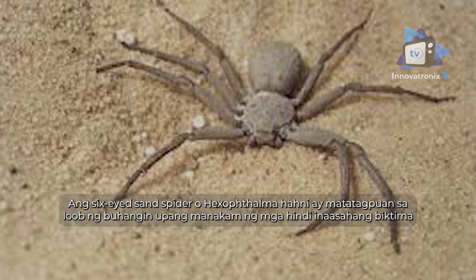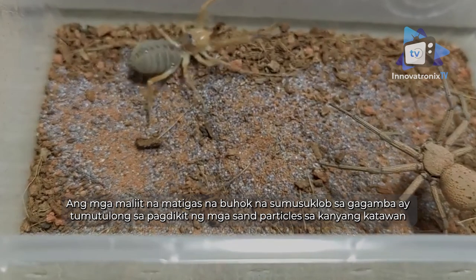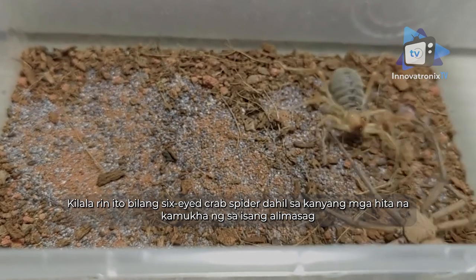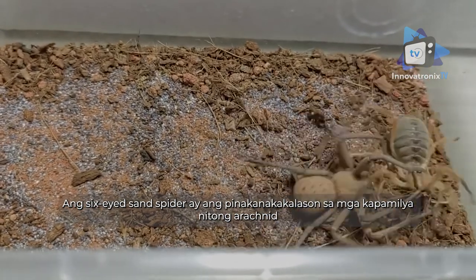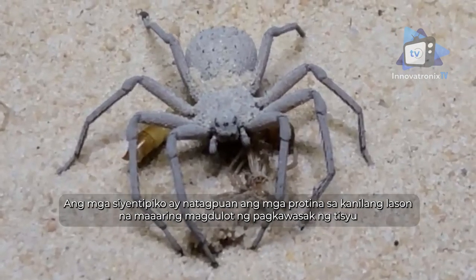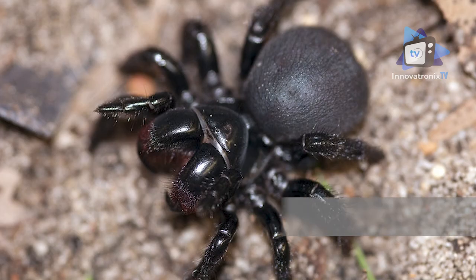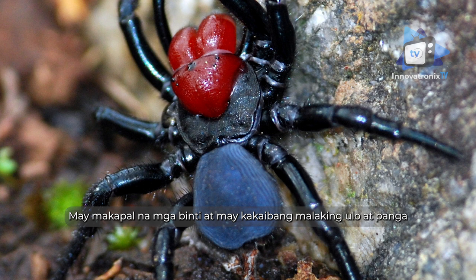Six-eyed sand spider: found in deserts in southern Africa, the six-eyed sand spider (Hexophthalma hahni) buries itself in the sand to ambush unsuspecting prey. Small stiff hairs covering the spider help hold sand particles in place, adding to its camouflage. Also known as the six-eyed crab spider due to its crab-like legs, it is the most venomous of any of its arachnid relatives. Toxicology studies reveal proteins in their venom that can cause tissue destruction, blood vessel leakage, and thinning of the blood. No antivenom currently exists.